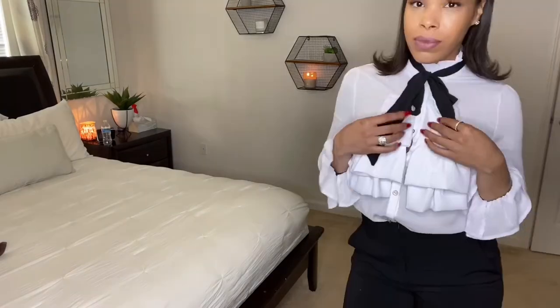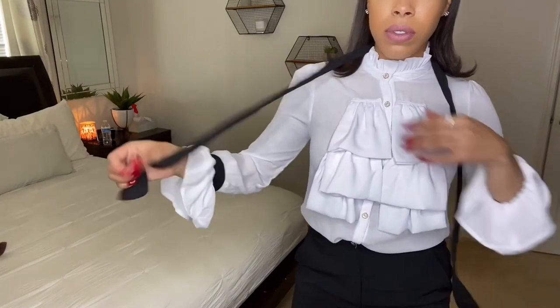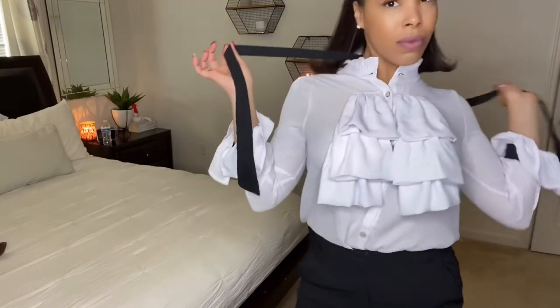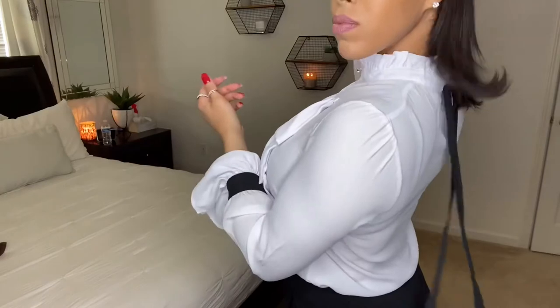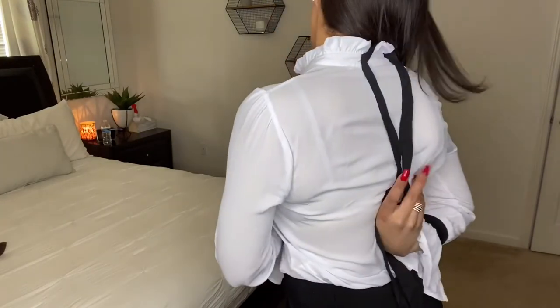It does come with this black ribbon, and the ribbon is attached so you can take it off, unbutton it, maybe leave one unbuttoned and tie it up — and you're not gonna lose it because it's attached to the top.